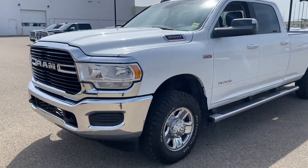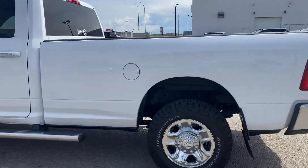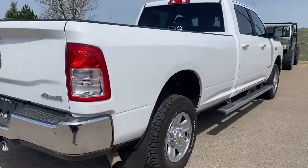Here's a sweet truck — a 2019 Ram 3500 gas job. It's got the big 6.4 liter in it. And let me tell you folks, this truck is ready to work.